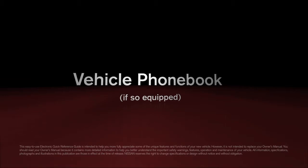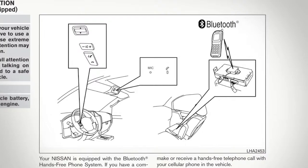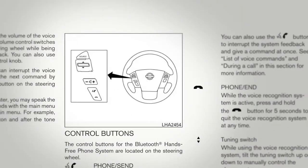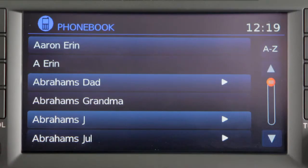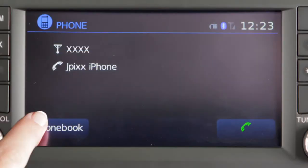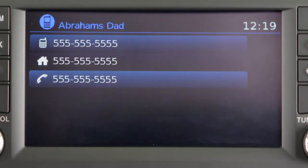Vehicle phone book, if so equipped. If your vehicle is not equipped with the navigation system, please see your owner's manual for details on your Bluetooth system. To access the vehicle phone book, press this button on the control panel. Select the phone book key and choose the desired entry from the displayed list.